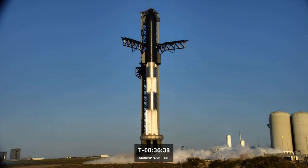Today is a super exciting day. Everyone on the teams across Starship have been preparing, doing a number of tests and dress rehearsals for today's launch attempt.